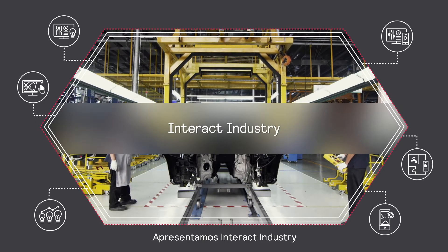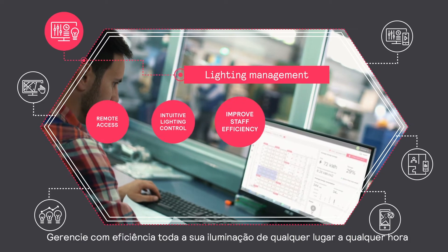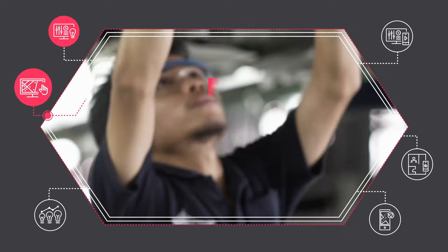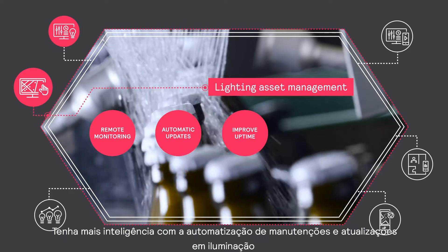Introducing Interact Industry. Efficiently manage all your lighting from anywhere at any time. Get smarter with automated lighting maintenance and updates.